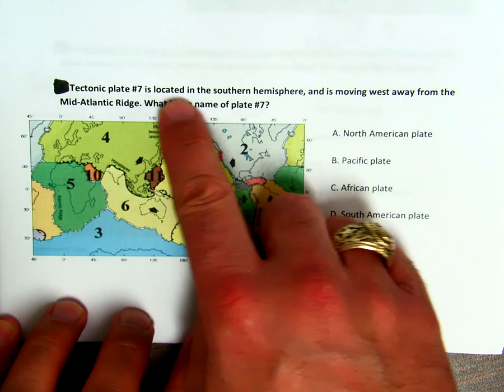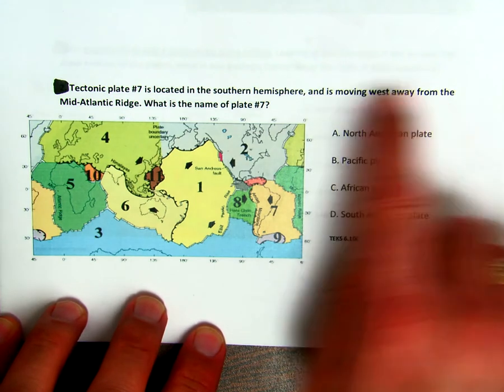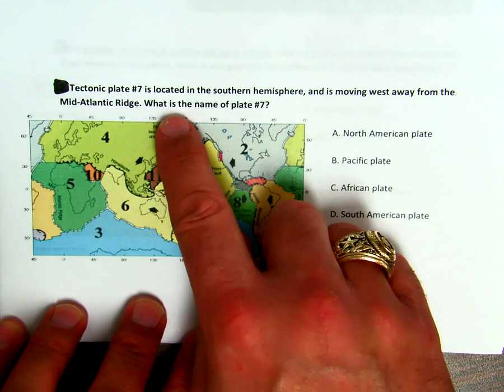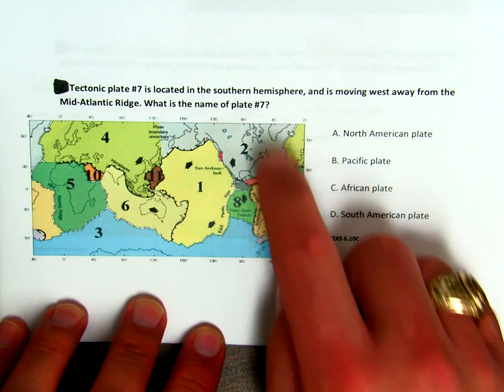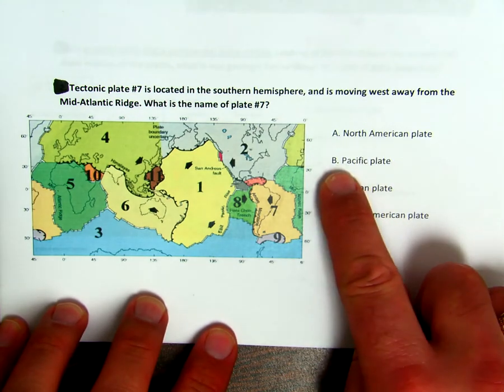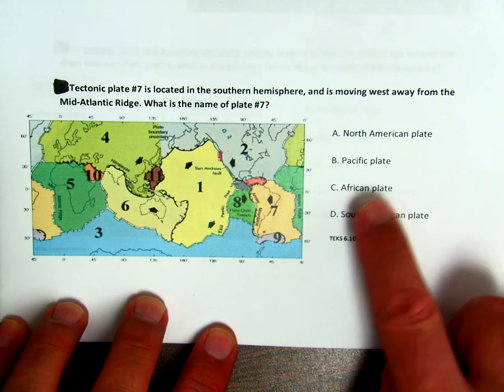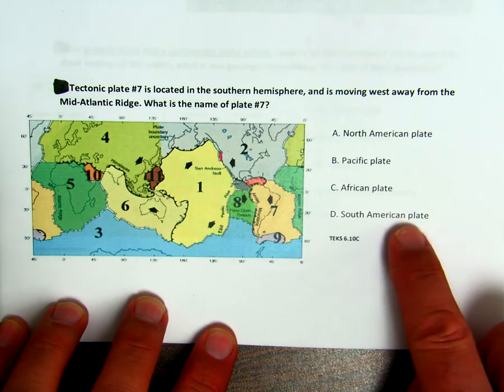Tectonic plate number seven is located in the southern hemisphere and is moving west away from the mid-Atlantic ridge. What is the name of plate number seven? Is it A, the North American plate, B, the Pacific plate, C, the African plate, or D, the South American plate?